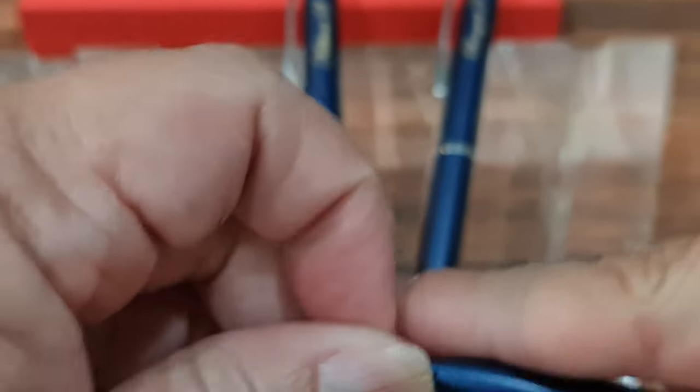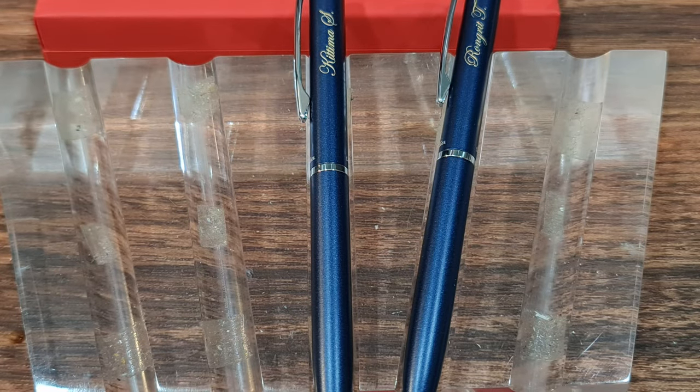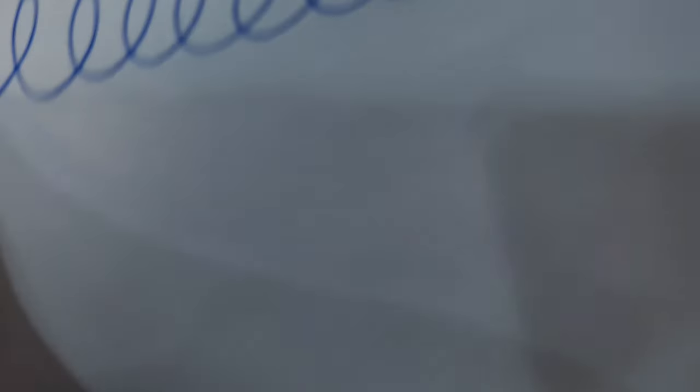I'm going to go ahead and put it in the bag. Let's go!